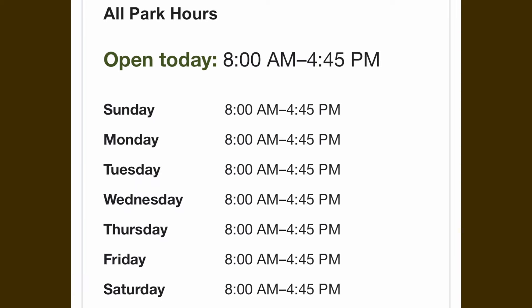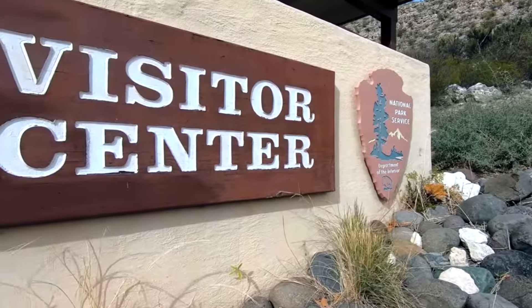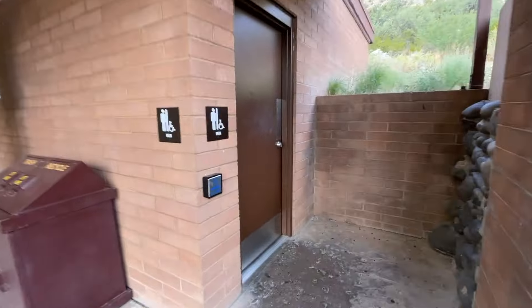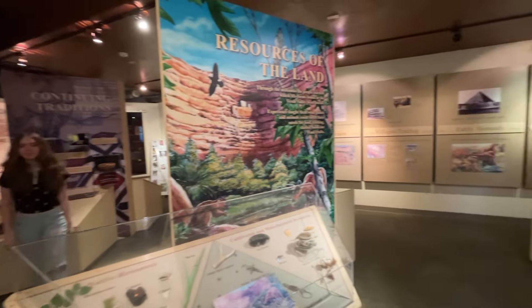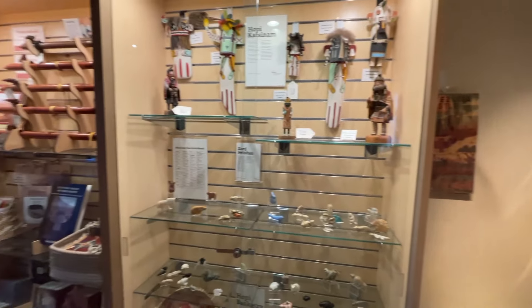The Montezuma Castle Visitor Center is open daily from 8am to 4:45pm. Inside the Visitor Center, it provides the entrance fee, as well as bathrooms, a small museum, and a gift store. Make sure you spend some time in there to get all the information you need. For more information, see the links in the description.